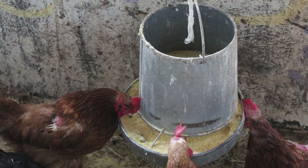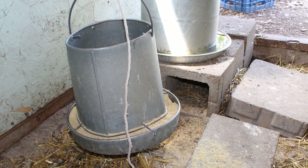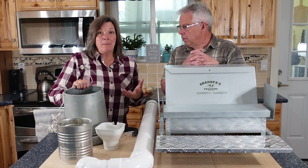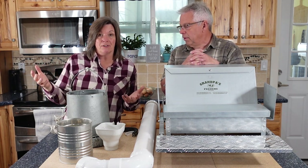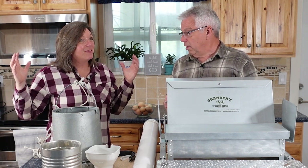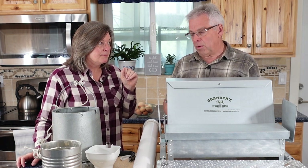We started out with these bucket feeders, and these actually can be a nightmare. First of all, they're fairly expensive, and we suspend them — and the chickens just make a mess all over the place. Not only that, but then we end up having a mouse problem because the mice can get into them, so we're feeding a huge population of mice. We've also had problems with all kinds of birds. We want to be able to feed these guys for as little money as possible.